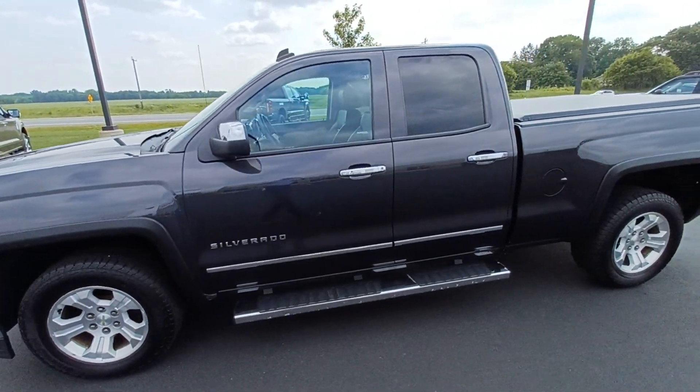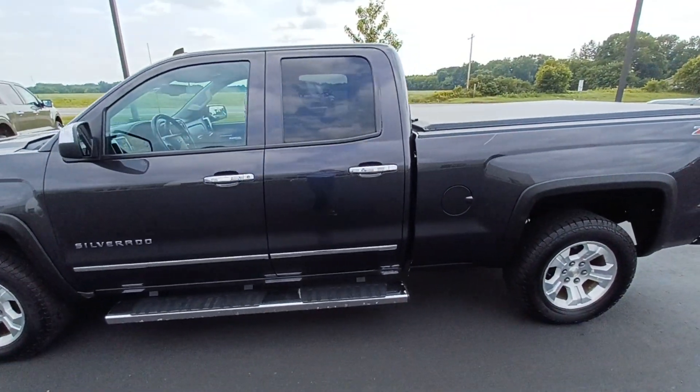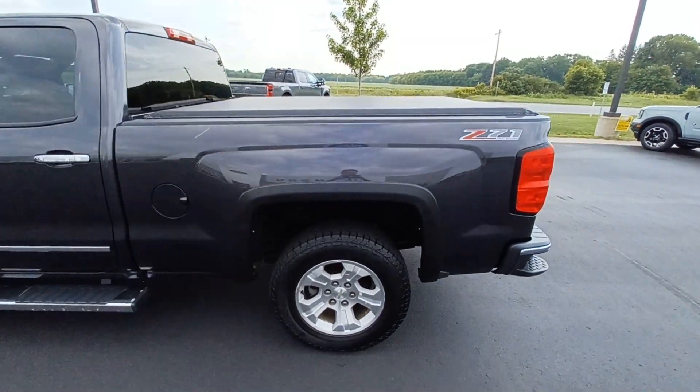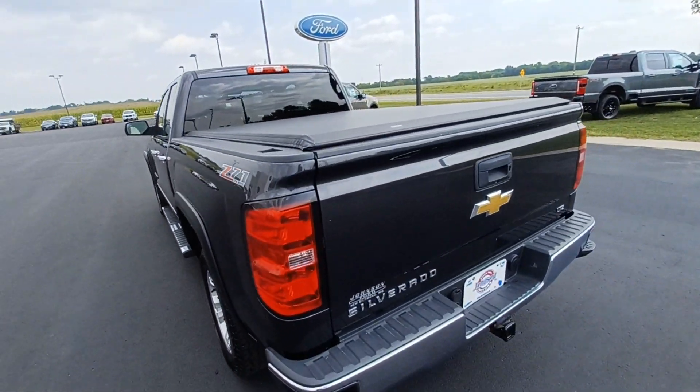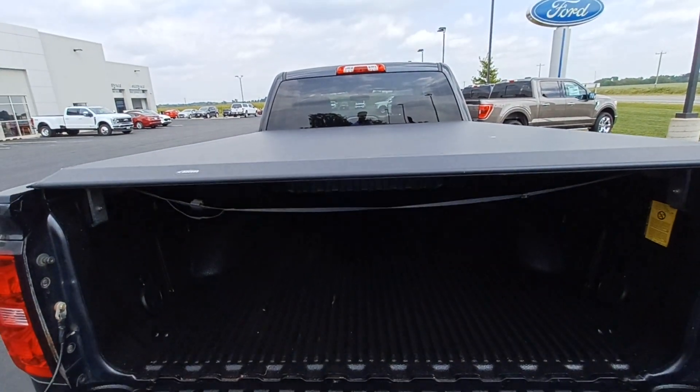The thing went through our inspection clean as a whistle. We did put some new flares on it on the sides. Went ahead and did a full oil change and filter. Other than that, the thing is ready to go.